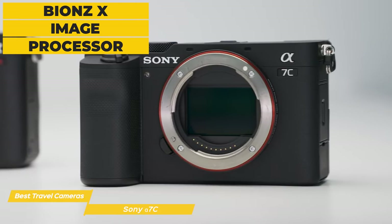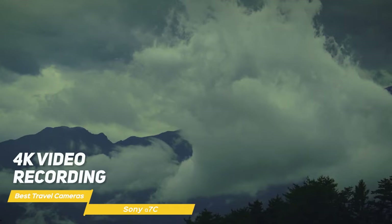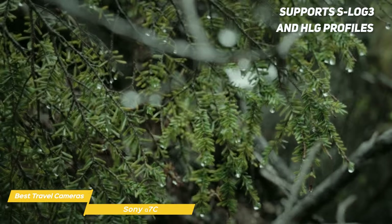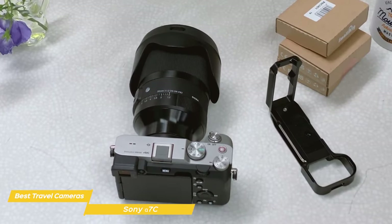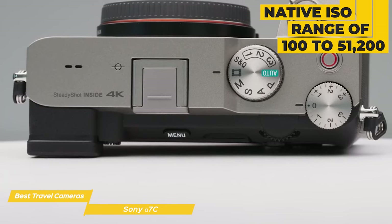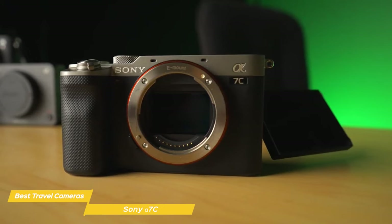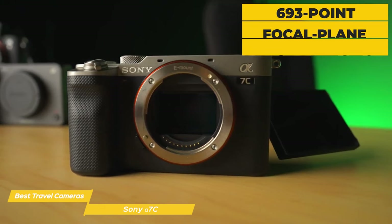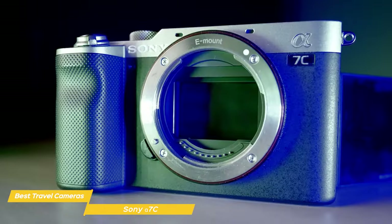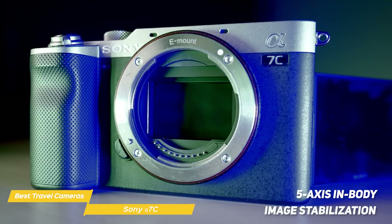The camera's Bionz X image processor ensures top-notch performance, allowing you to shoot continuously at up to 10 frames per second. For those who love shooting videos, the Sony Alpha 7C has got you covered. With 4K video recording, you can create beautiful cinematic footage without breaking a sweat. The camera also supports S-Log3 and HLG profiles, giving you more flexibility in color grading during post-production. Low-light performance is crucial for travel photographers, and the Alpha 7C's native ISO range of 100 to 51,200, expandable to 50 to 204,800, ensures excellent low-light performance. The Sony A7C features a highly accurate autofocus system with 693-point focal plane phase detection covering 93% of the image area and 425 contrast detection points, ensuring quick and precise focus. The camera also offers 5-axis in-body image stabilization, reducing camera shake and allowing for steadier shots when you're on the go.